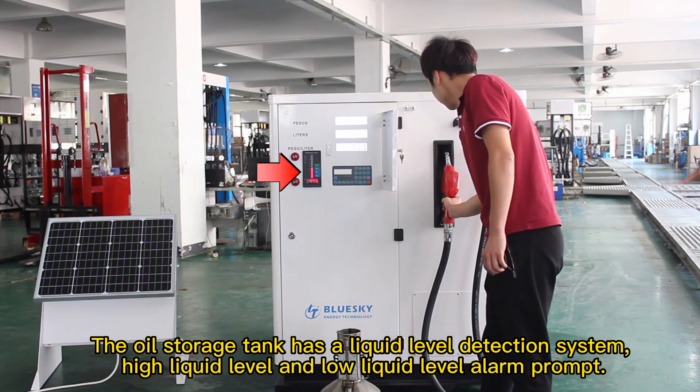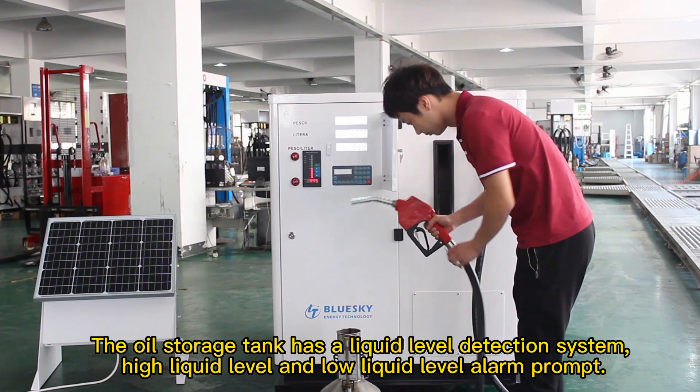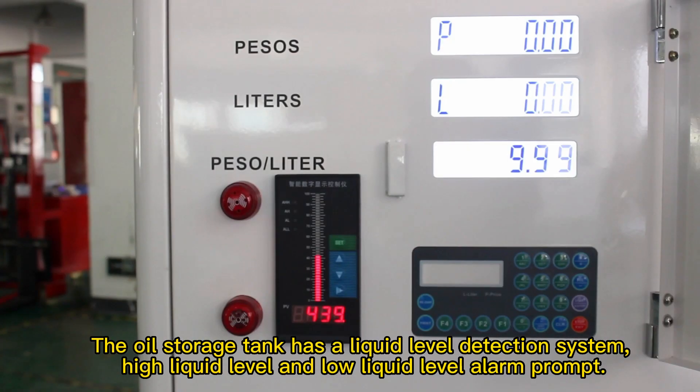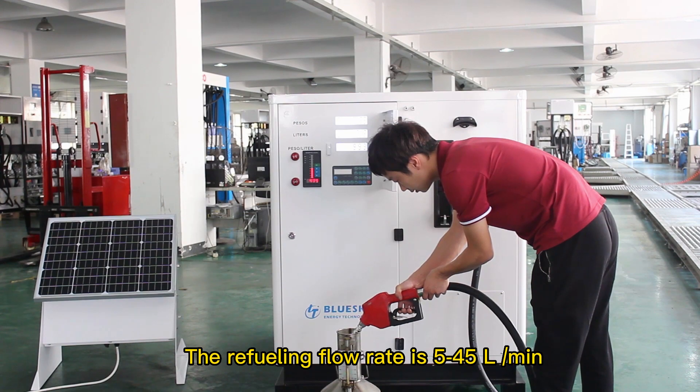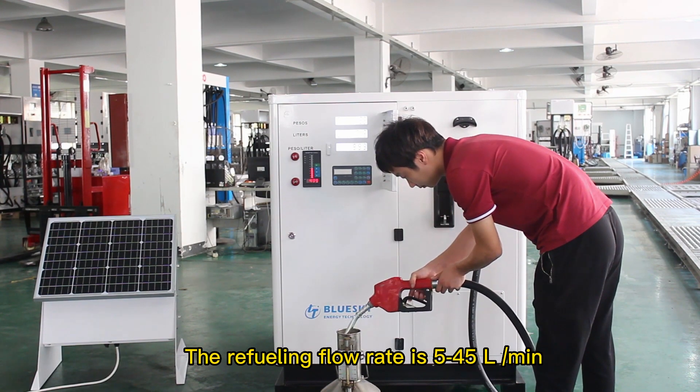The oil storage tank has a liquid level detection system, with high liquid level and low liquid level alarm prompts. The refueling flow rate is 5 to 45 liters per minute.